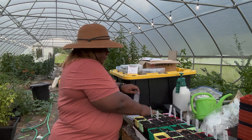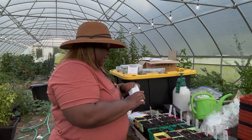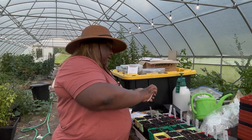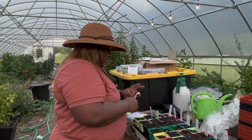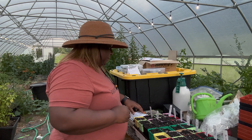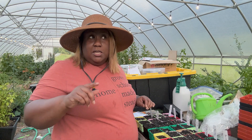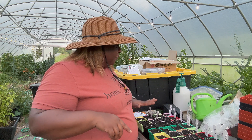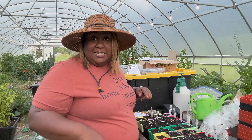I also have green butter lettuce. I'm getting low on those so I need to order more. And then I'm doing a Cherokee, a Magenta, and then I'm doing Muir — M-U-I-R. So that's what I'm doing for lettuce. I'm going to time-lapse this and get all my seeds in, and then we'll come back.